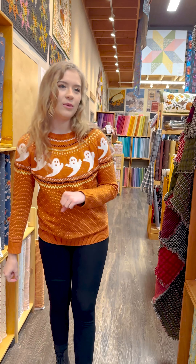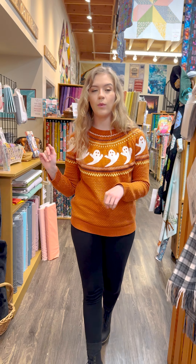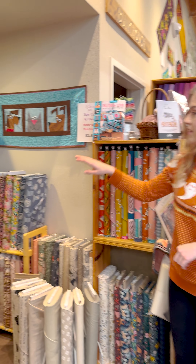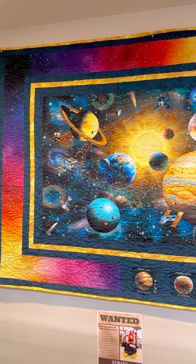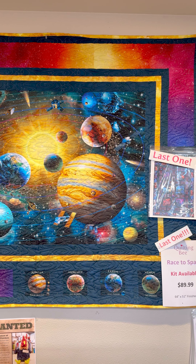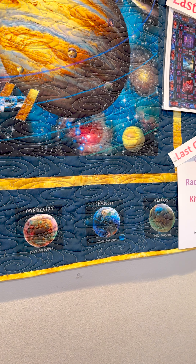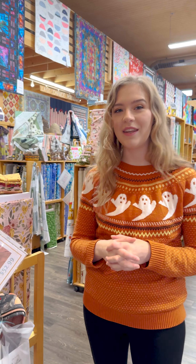Coming around the corner here, we're going to come up on a quilt kit — it is the last one though. This is the Race to Space quilt that you see here. It uses a beautiful outer space panel, including the little planets that you see at the bottom that are included in that panel, and then beautiful ombre fabric. We only have one kit left, so if you are interested or you think somebody would love that one, definitely come pick it up because it will probably sell really soon.